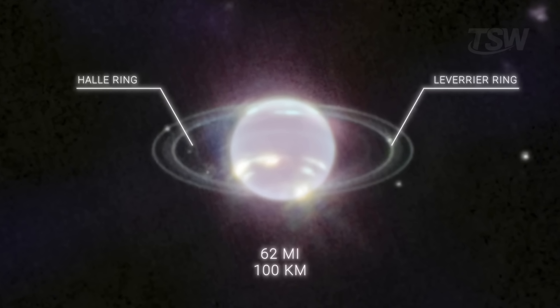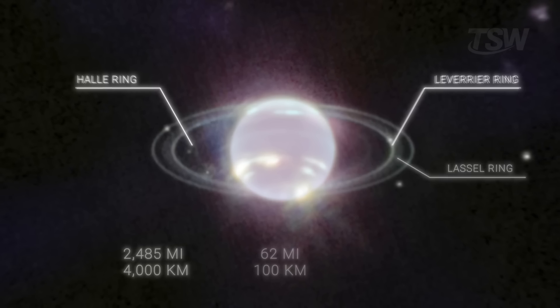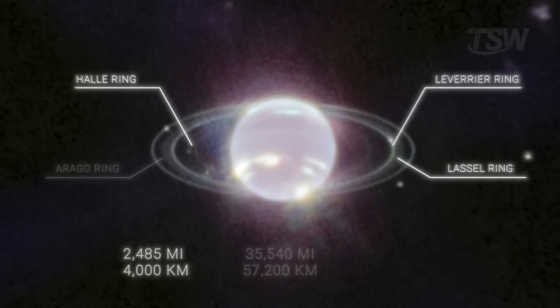The second ring is much brighter and narrower, just over 100 kilometers wide. The third is the widest, about 4,000 kilometers across, but contains less dust, roughly 20% to 40%.